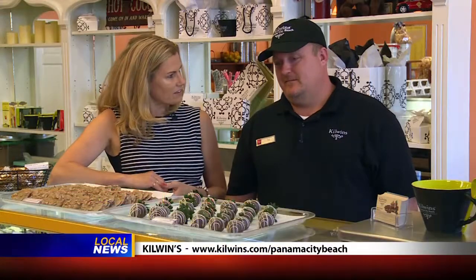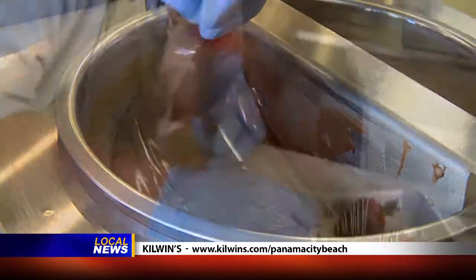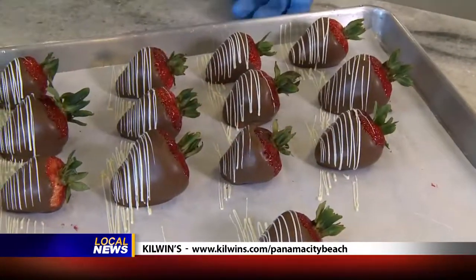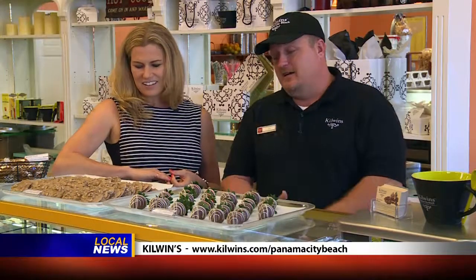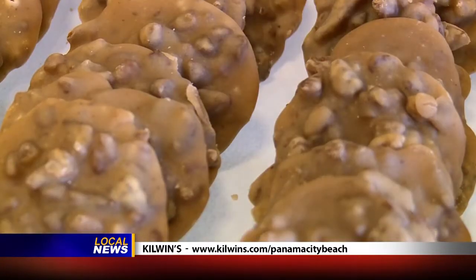So DJ, I was telling our viewers about the physical process of making the fudge, for example. There are two more treats in front of us and you make these things. Yes ma'am, we make them all right here in house. We have the chocolate dipped strawberries and we can do them in milk, white, or dark chocolate and stripe them with opposite or same chocolate however you prefer. We also have the pralines that we make in house — a whole lot of sweetness, a whole lot of sugar and butter that goes into them, but they're all made right here in store.